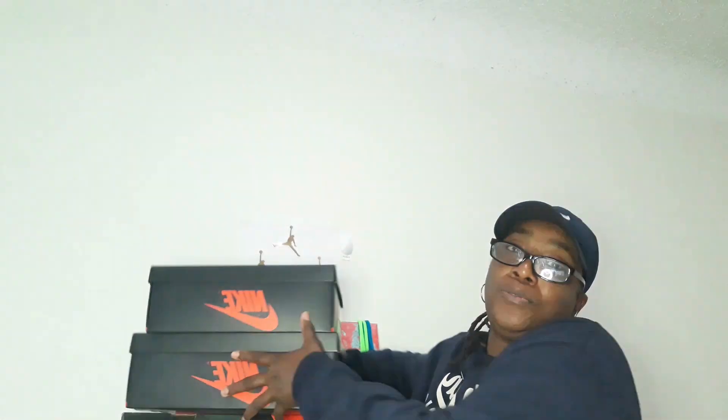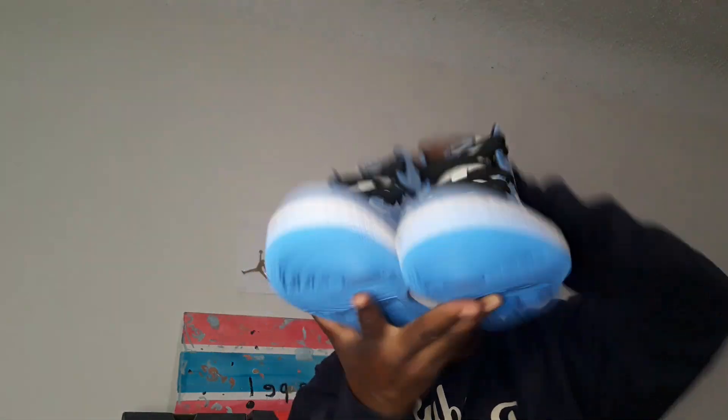I pulled out both of them just to show you that I got both pairs of these shoes. I'm so happy because they're hard to get and I really like the shoe. The first time I did my video you saw me pull out a size 10. Well, I traded in some more dunks for a second pair — and this time they're in my size, a size seven and a half: the Jordan 1 UNC University Blues.